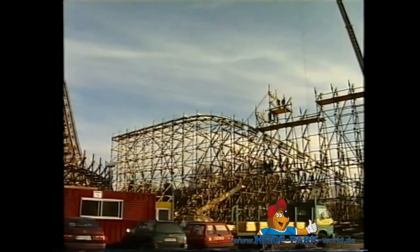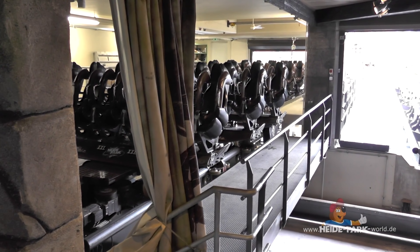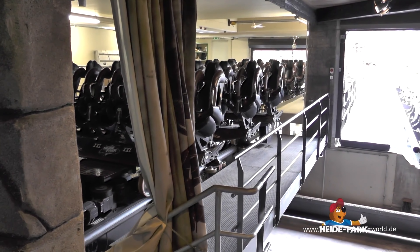In unseren letzten Reportagen haben wir euch die täglichen Arbeiten an den großen Stahlachterbahnen im Heidepark gezeigt. Das hat euch gefallen und ihr habt nach mehr verlangt. Daher kommt hier der nächste Teil aus unserer Reihe: Ein Tag an Kolossos.